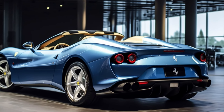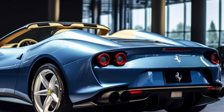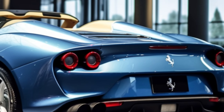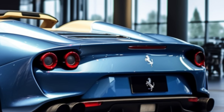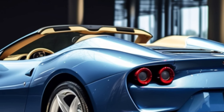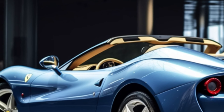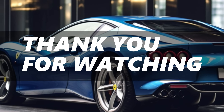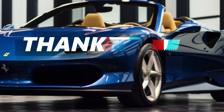The Ferrari 296 GTS is a symbol of prestige, speed, and Italian elegance. It's a masterpiece on wheels, but it comes at a price — is it worth the splurge? That's for you to decide. Stay tuned for more exhilarating automotive content. Don't forget to subscribe and hit that like button. Thanks for joining us on this thrilling ride, and we'll see you in the fast lane.